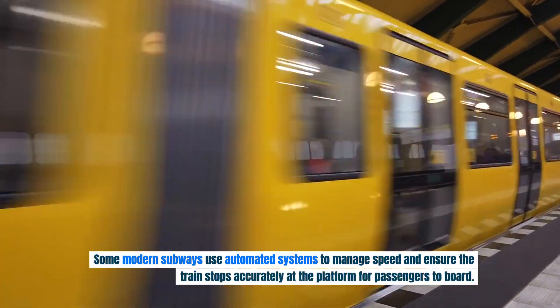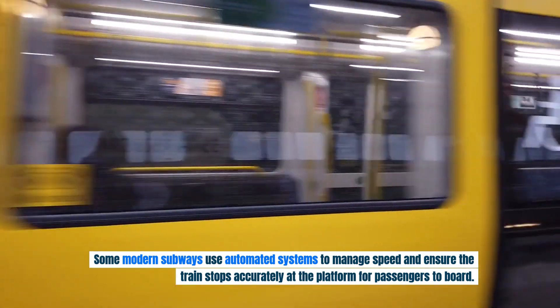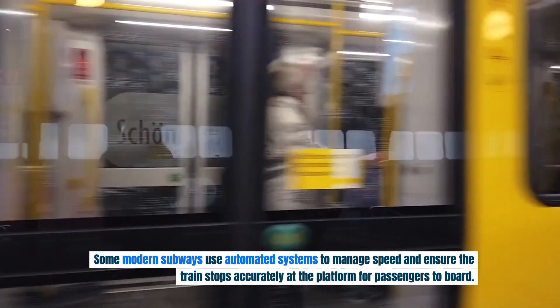Some modern subways use automated systems to manage speed and ensure the train stops accurately at the platform for passengers to board.